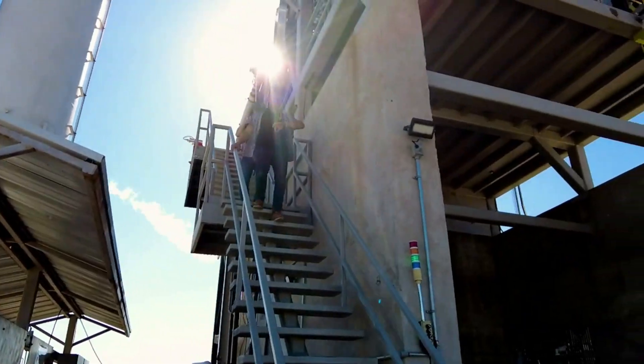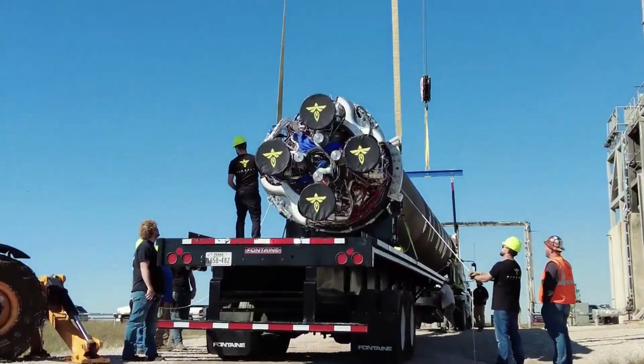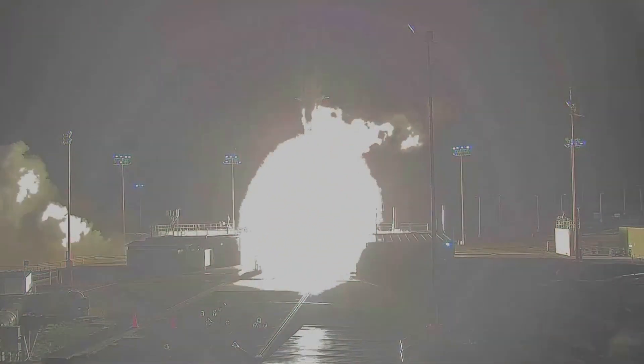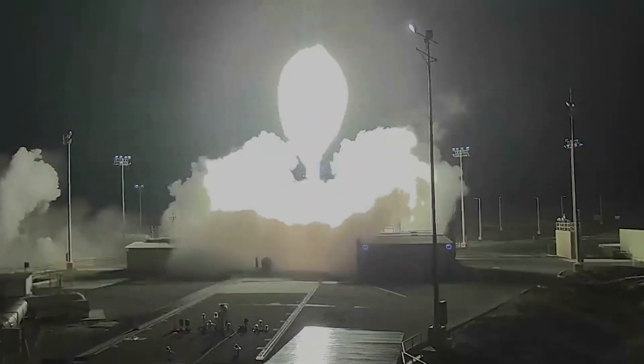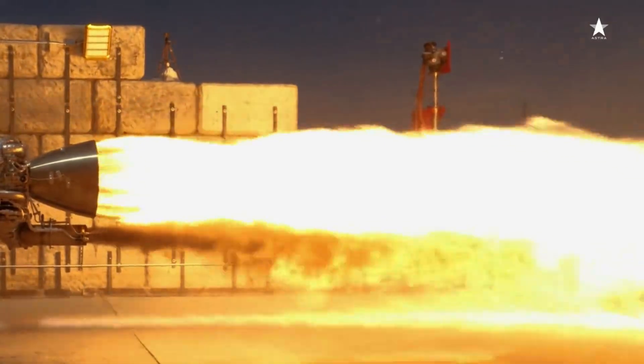Supposedly, Astra signed a roughly $30 million deal for the rights to manufacture Firefly Aerospace's Reaver engine, which is used on the first stage of Alpha. Within this deal, which was closed earlier in 2021, Firefly would send 50 Reaver engines to Astra's factory. From there, the company would make some changes and adjustments as they see fit, meaning we could be seeing Reaver-derived engines built by Astra.